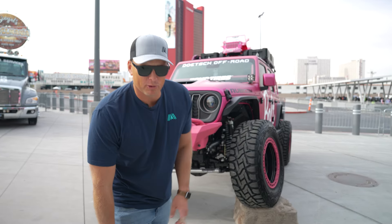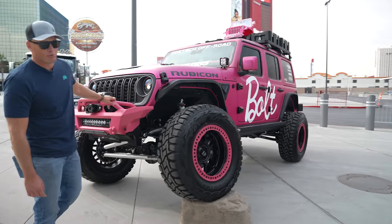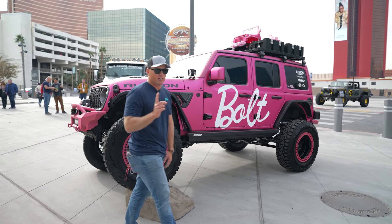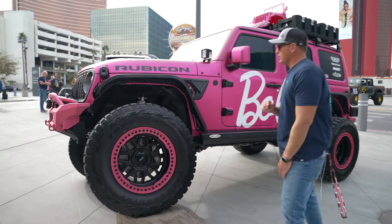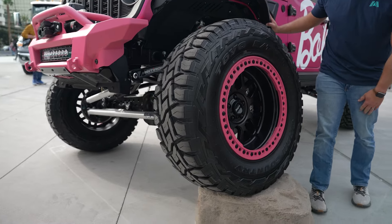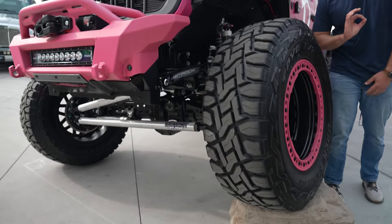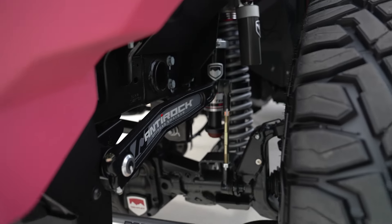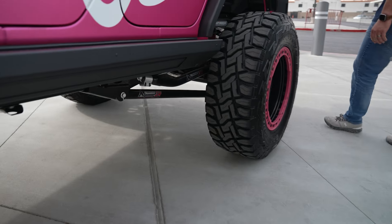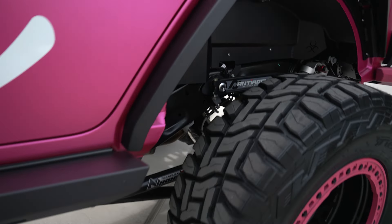Are you a Barbie girl living in a Barbie world? You might like this Jeep Wrangler 392 2024 with all the modern interior upgrades that you come to expect in a brand new Jeep Wrangler 392. This thing has the Nemesis fenders on here and the brand new Falcon shocks. What you have to see is on the back how these things mount to the axle — it was no small feat to get these things on this rig.